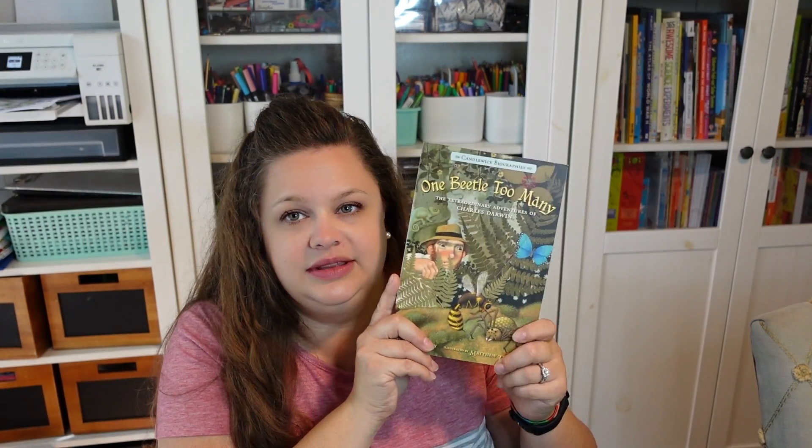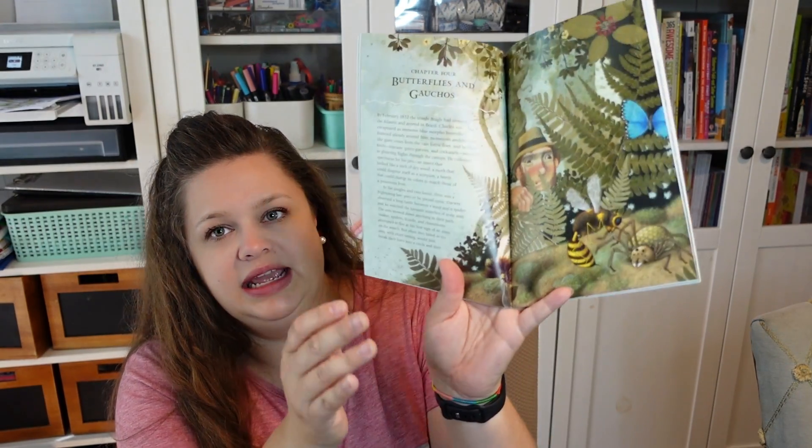I picked up some other books to go with the Charles Darwin Who Was book. I'm going to be creating a unit on Charles Darwin and his theory of evolution, because it's not really covered in anything else and I haven't found anything that covers it the way I want. So I also picked up One Beetle Too Many — it's a Candlewick biography that covers basically the same information as the Who Was book but with lots of really colorful pictures. I thought it would be a good resource for that unit study as well.